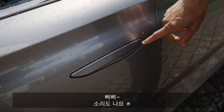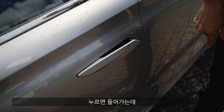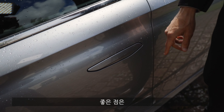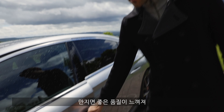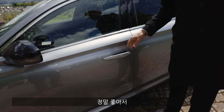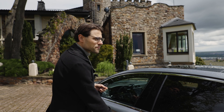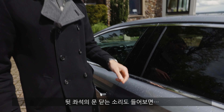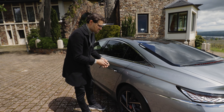You can press the door handle and it comes out, or press it in again. When you touch it, it really resonates well with the quality — the door feels heavy, the handle feels heavy, and the door closing sound is awesome. That's where they've really caught up to the German manufacturers — maybe even better from the door closing sound. The rear door also feels very heavy.